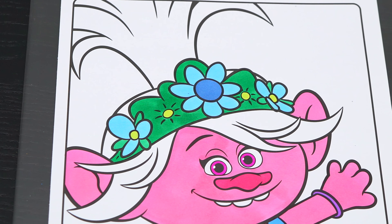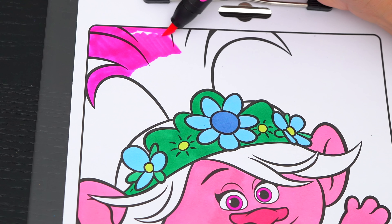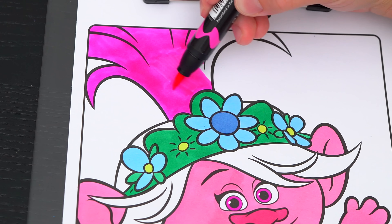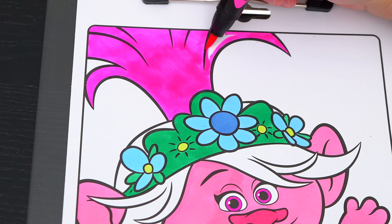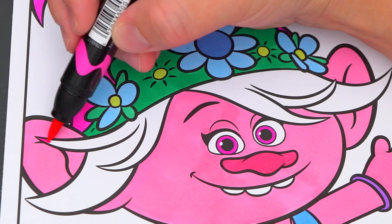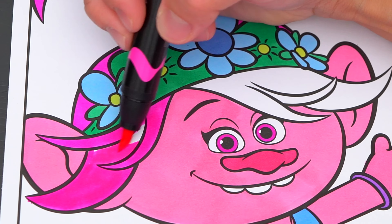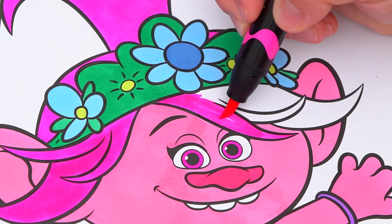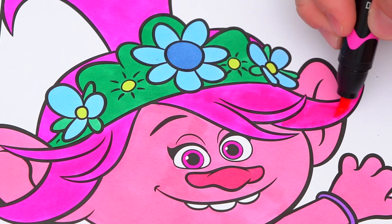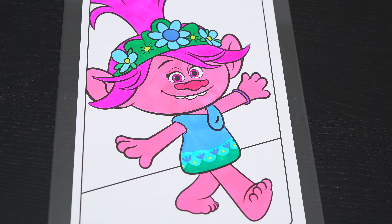And let's color in her hair pink. Okay, now I'm all finished coloring in Poppy. So adorable! Next, let's color in the background behind her.